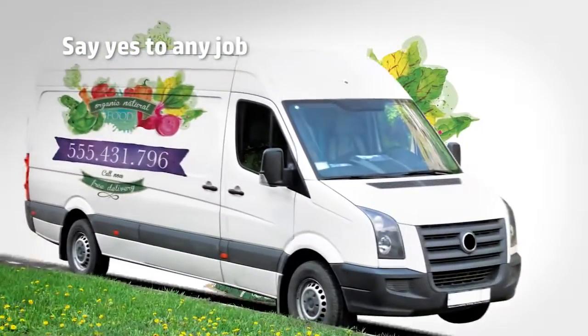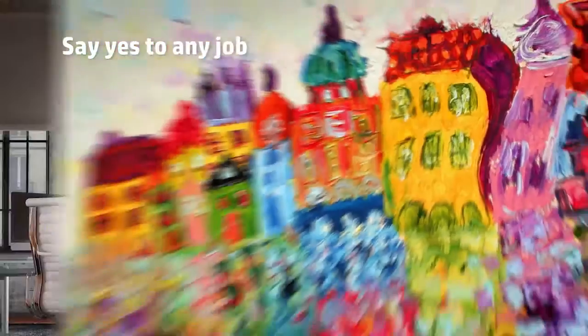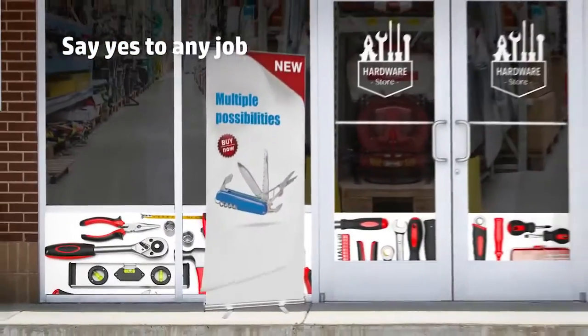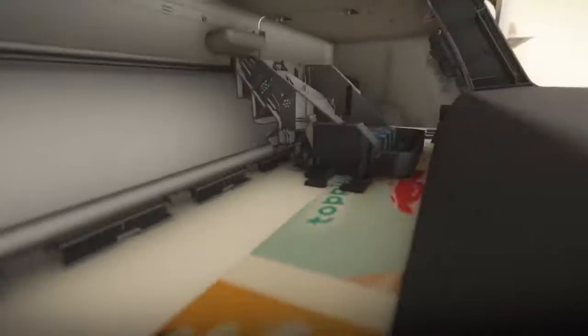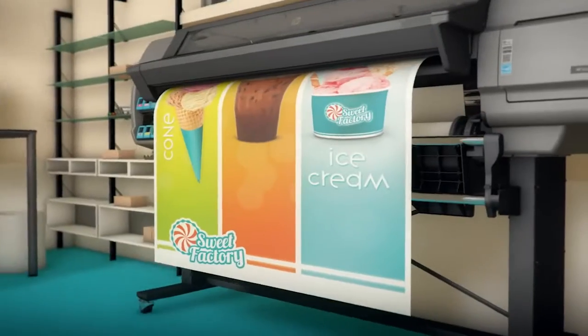Gain business with multiple applications — from vinyls and stickers to other commonly demanded applications like posters, canvases, and pop-ups. Everything just with one printer. And gain savings by producing quality results even on low-cost substrates.